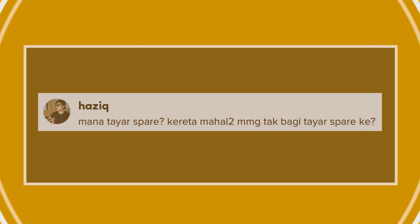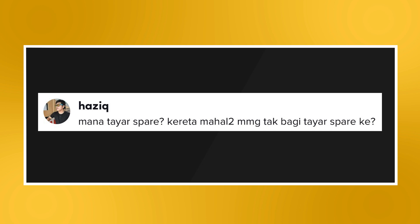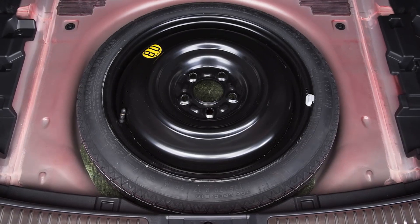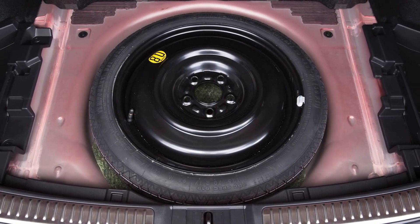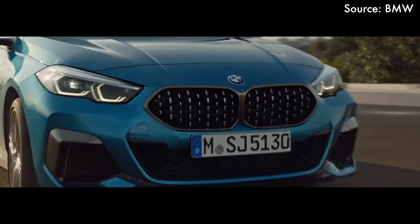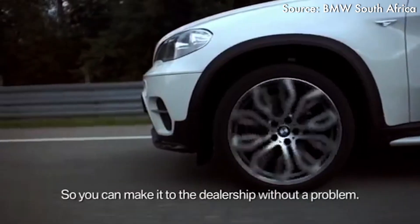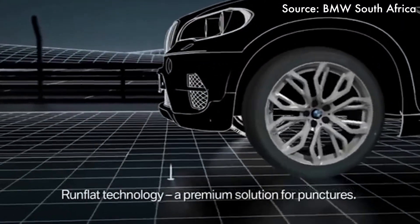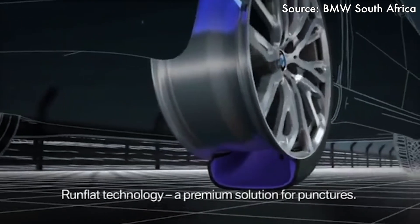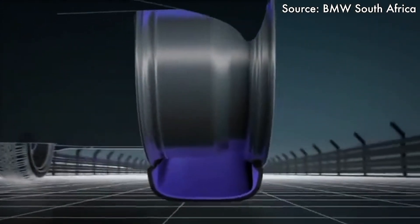Moving on to a question from one of our BMW 2 Series Grand Coupe TikTok videos: where's the spare tire? Do they not give spare tires in expensive vehicles? Well, the spare tire and the jack take up precious space in the car, typically eating into boot space and adding additional weight. In the case of this BMW 2 Series Grand Coupe, it is fitted with a run-flat tire. These kinds of tires have a reinforced sidewall to hold up the tire when there is a loss of air pressure caused by a puncture.